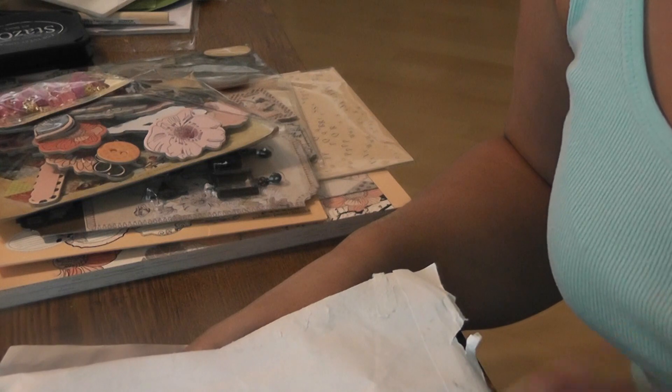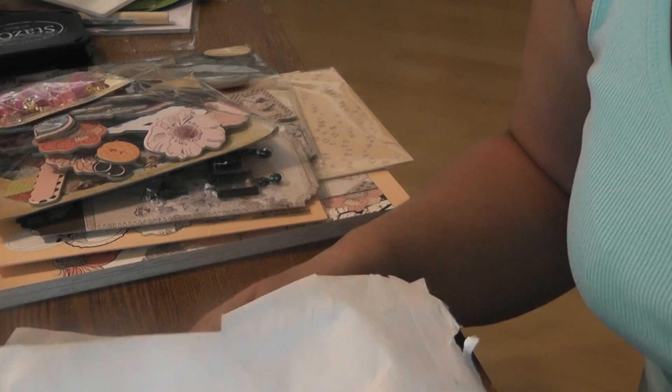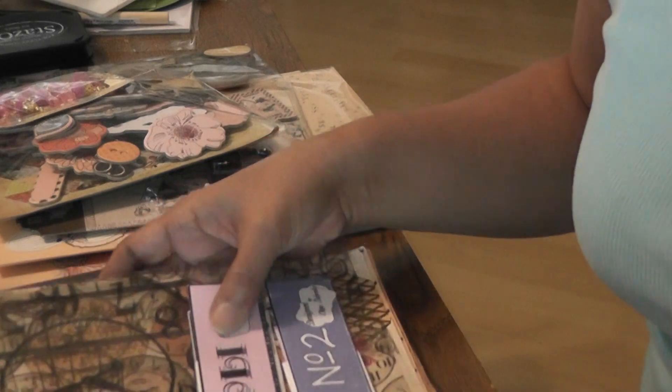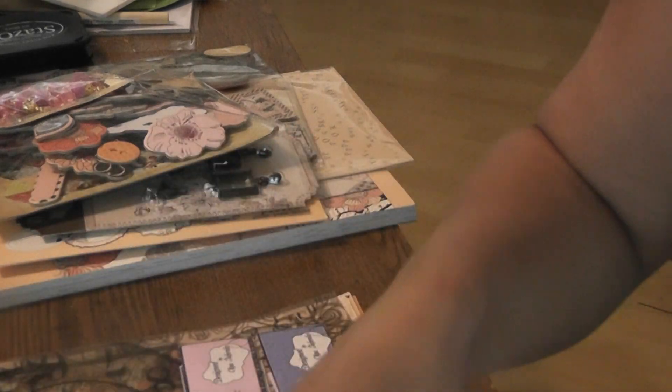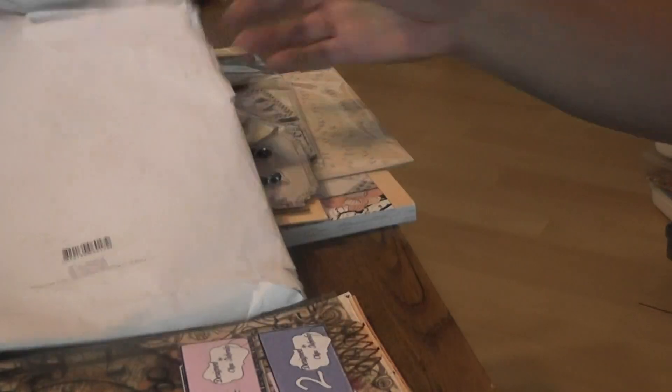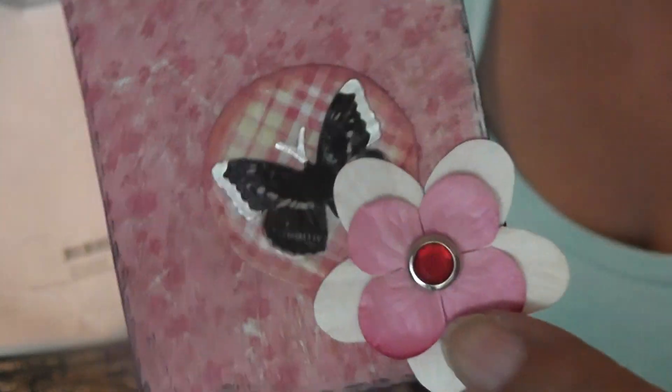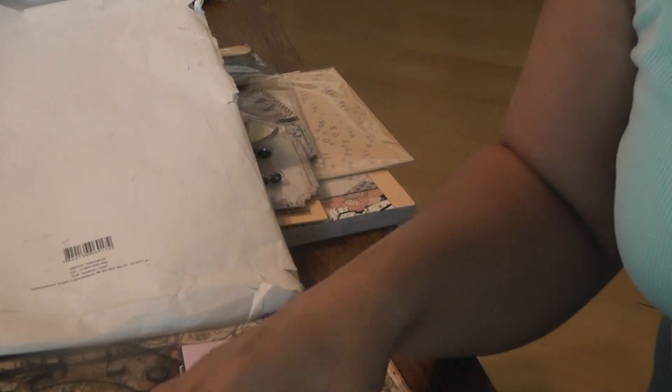The next envelope is my winnings from Olga — Miss Aniona. I don't know how you say that, but I'll put it down in the description. She sent me a really cute ATC card. How cute is that? I love the colors, so pretty. That's going into my composition book, and she wrote me a little note.